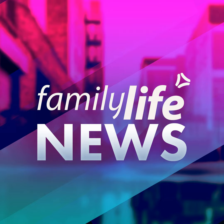Thank you for listening to this Family Life News Podcast. If you've been encouraged by what you've heard, please share it with others and click the subscribe button to automatically receive future episodes. Family Life is a listener-supported ministry. Podcasts like this are made possible by your financial partnership. Find out more at familylife.org.